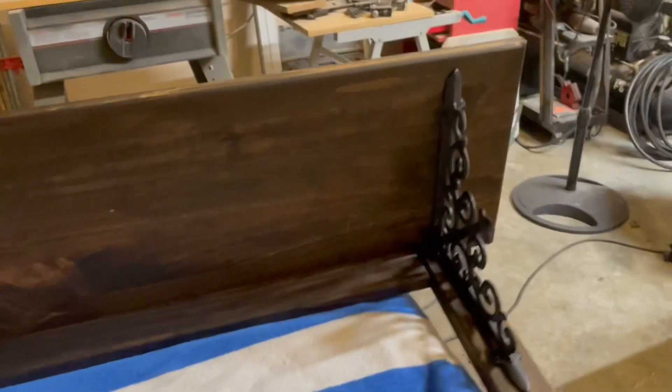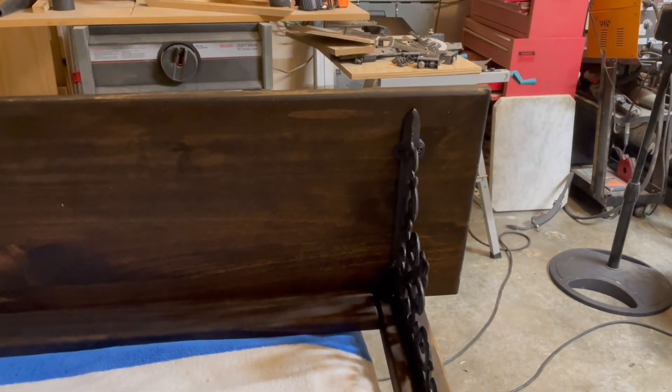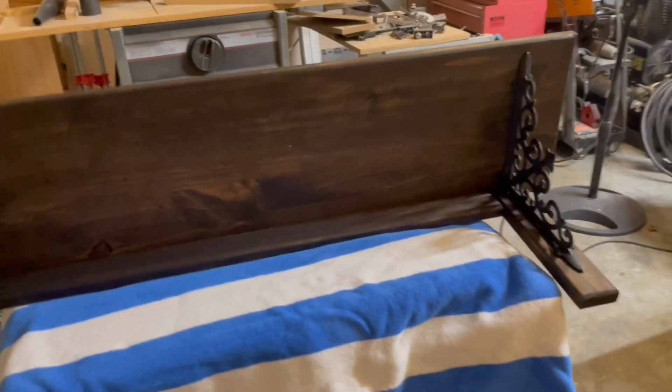Now isn't that better? You can't even tell. I tried to tell him we need some black screws and I was like, 'Dude, I can paint them, it'll be fine, I promise.' So there we go. I'm so excited about my shelf y'all!